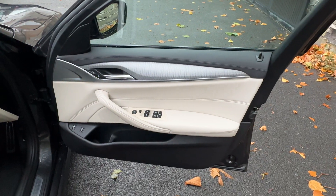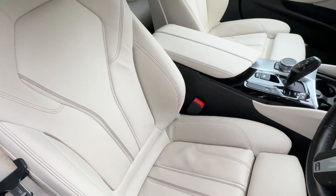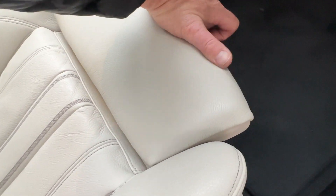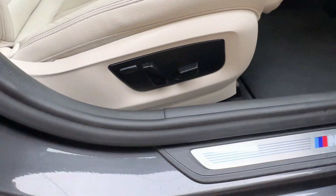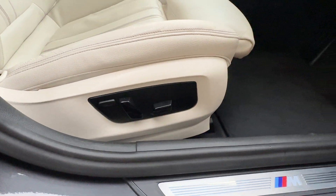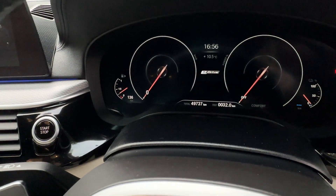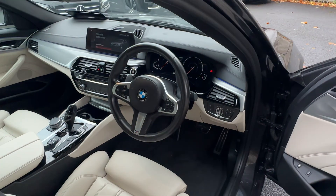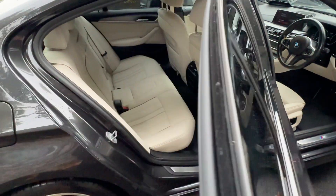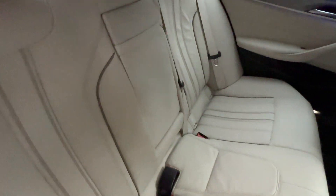Looking at the driver's door card and driver's seat leather — you have an extendable knee support. The seat rise on the back is fully electric, and you have lumbar support as well. Fully digital dash showing 49,000 kilometres. M-Sport multifunction steering wheel. And here are the rear seats — gorgeous Beige Dakota leather.